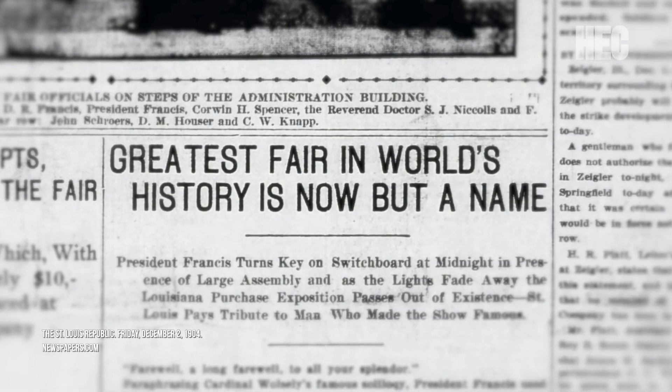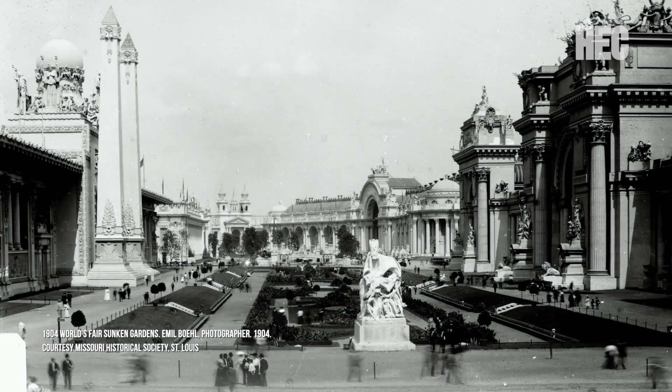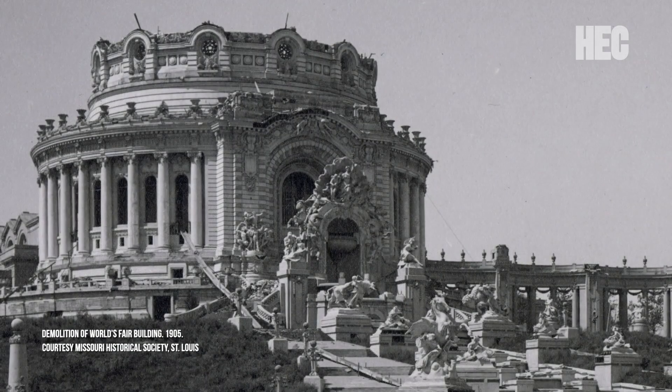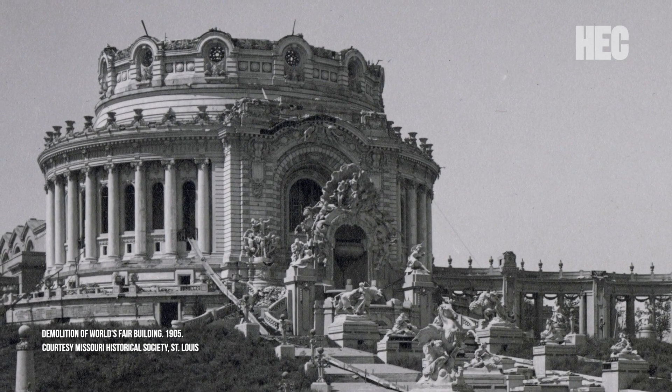After the World's Fair ended on December 1, 1904, the process of dismantling the fair began. Most of the fair's 1,500 structures were designed to be temporary, and in the months after the fair's closure, a wrecking company was brought in to tear down everything from the grand palaces to the attractions on the pike. After they were done, the fair was gone.